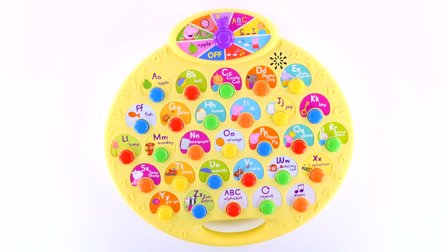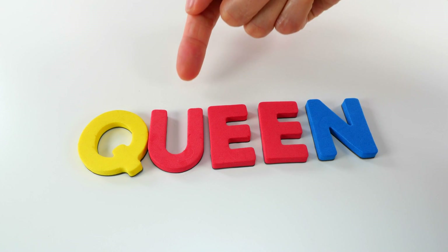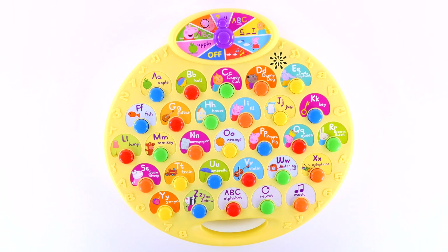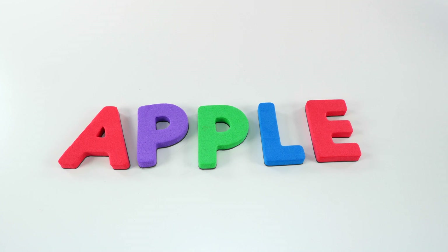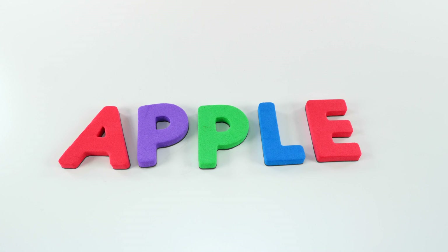Welcome. Find the first letter of the word Queen. Queen, Q-U-E-E-N, Queen. Welcome. Find the first letter of the word Apple. A-apple, A-P-P-L-E, apple.